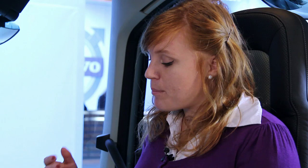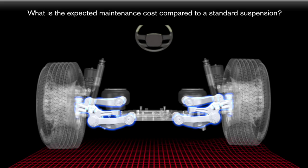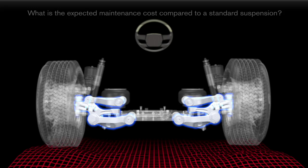He also wants to know what the expected maintenance cost is for the IFS compared to a standard suspension. The IFS doesn't require any more maintenance than a normal front axle and suspension, so in line with that, the cost will remain the same.